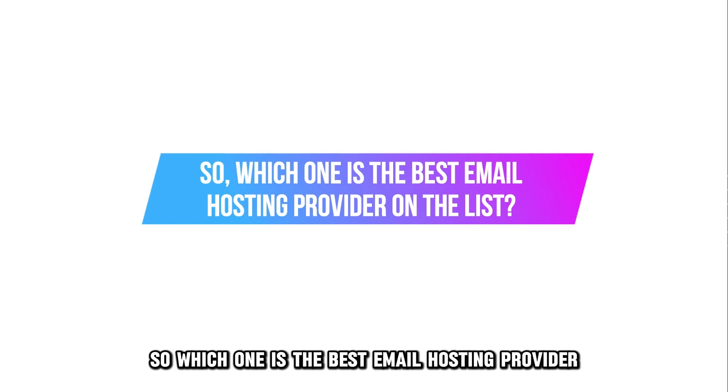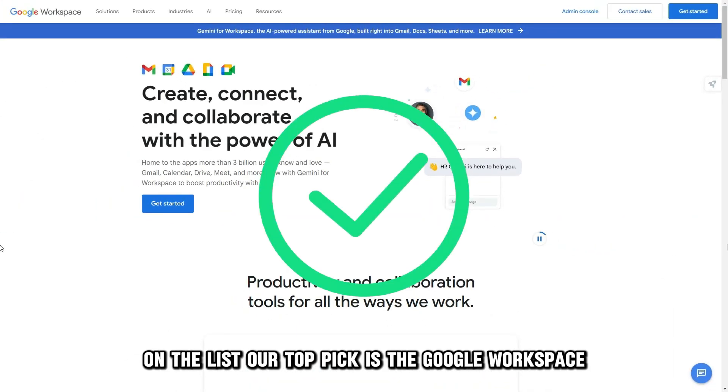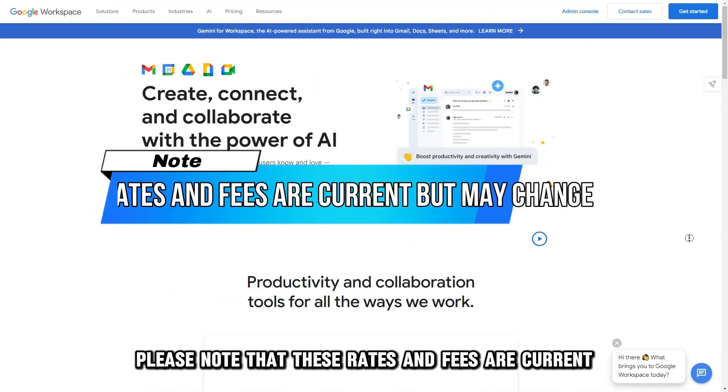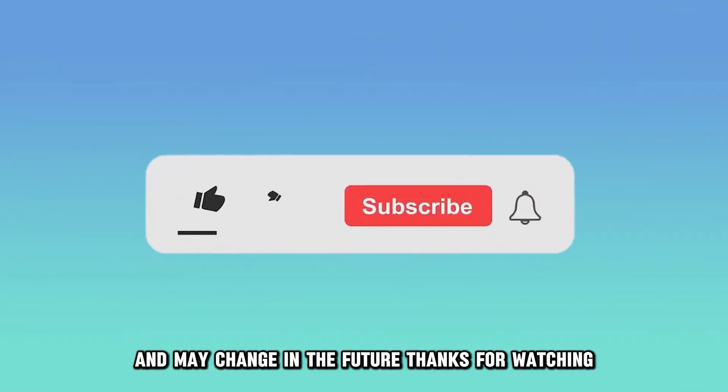So, which one is the best email hosting provider on the list? Our top pick is Google Workspace. We love that it's easy to use and offers more value for your money. Please note that these rates and fees are current and may change in the future. Thanks for watching.